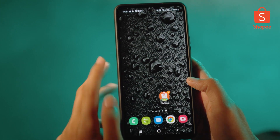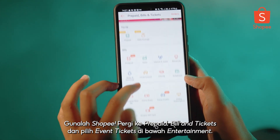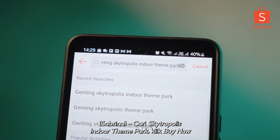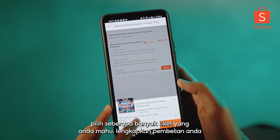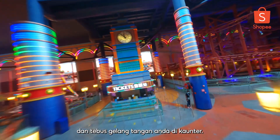So how do we get tickets? Use Shopee. Go to prepaid bill and tickets and select event tickets under entertainment. Search for Skytropolis Indoor Theme Park, click buy now, choose as many tickets as you want, complete your purchase and redeem your wristband at the counter.